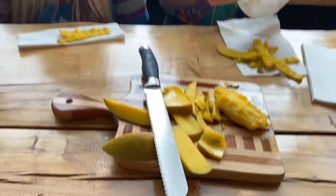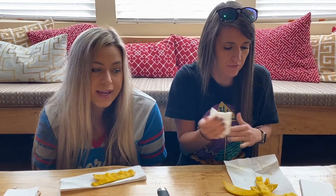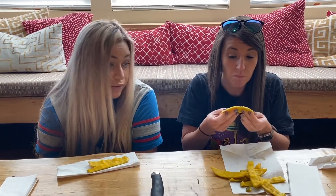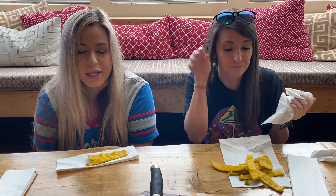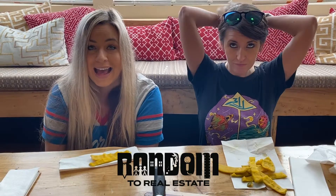Verdict: Karen thinks she likes mango fine. It's not as bad as she thought and she doesn't hate it. Fruit of the day — mango — they like it. Andy obviously likes it too. Today was a good Fruit of the Day breakfast edition. They invite viewers to join them tomorrow for episode five. Bye!